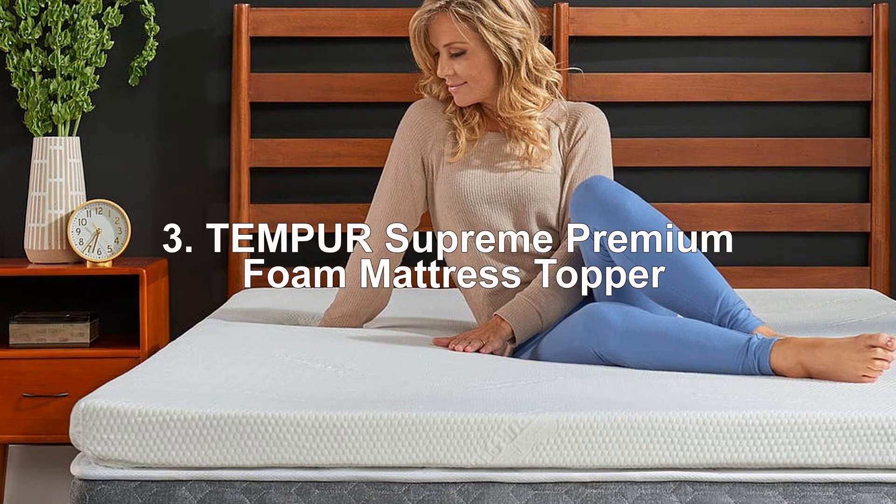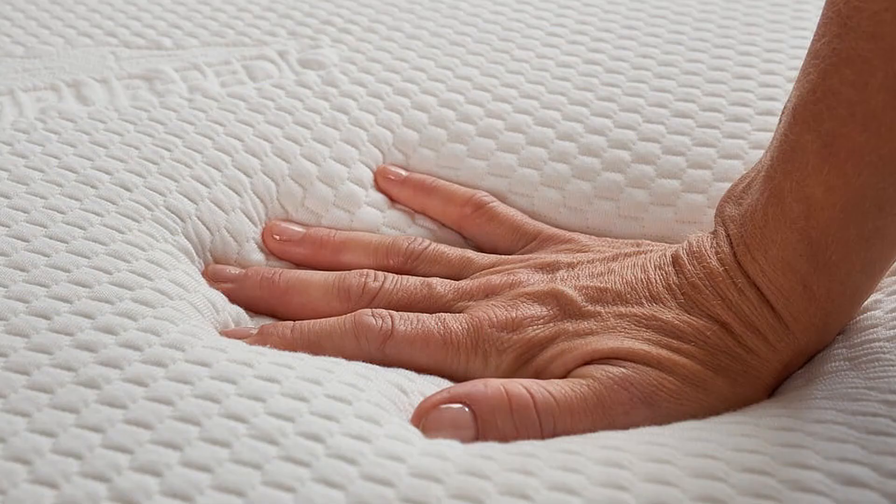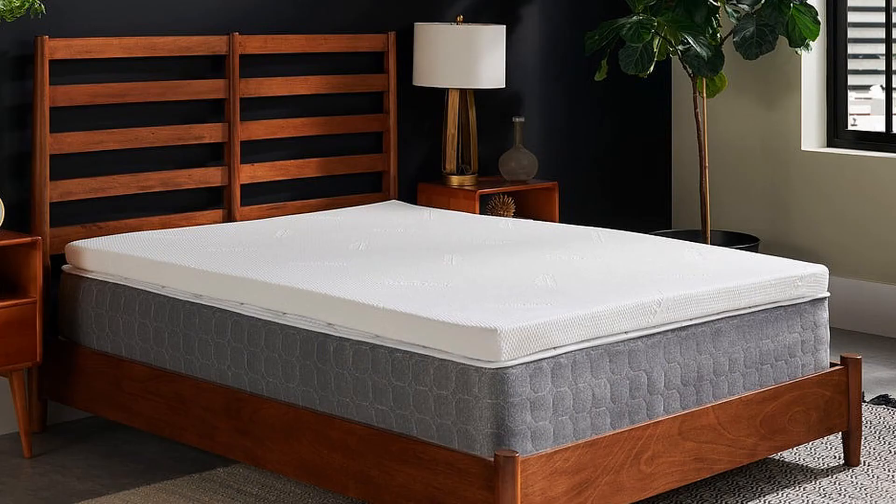3. Tempore Supreme Premium Foam Mattress Topper. This 3-inch memory foam mattress topper features a proprietary material, so you'll be sleeping more deeply for years to come. Designed for countless uses, it is breathable, allergen and dust mite resistant. Features a removable, machine washable cover. Backed by a 10-year limited warranty.